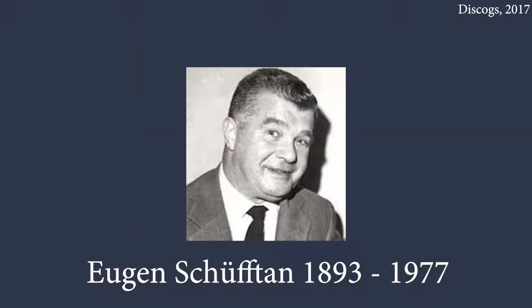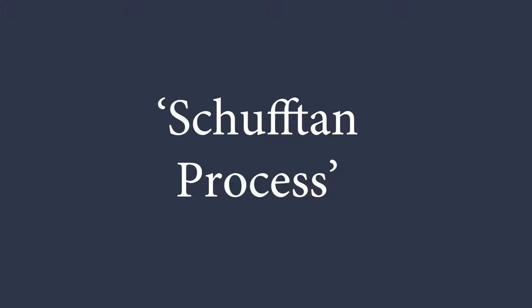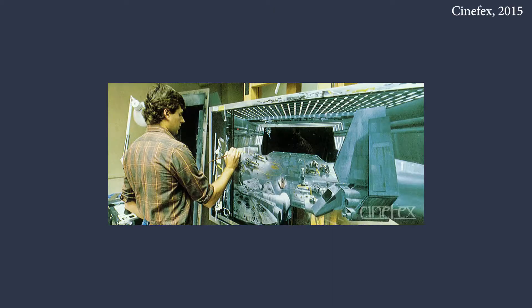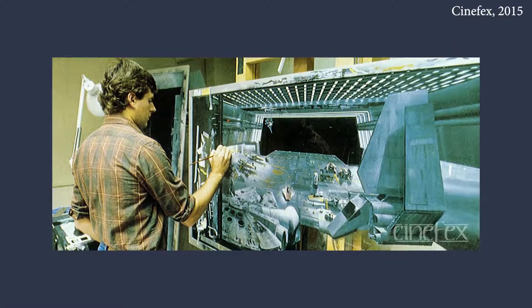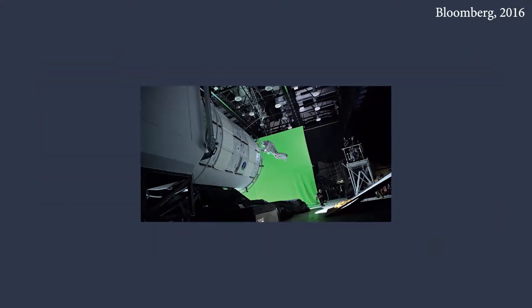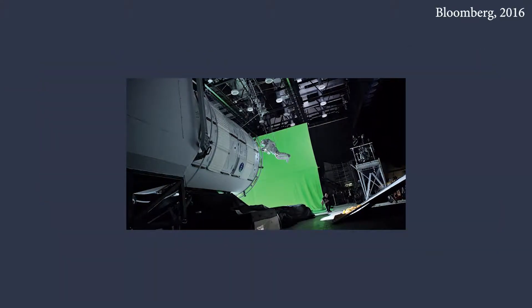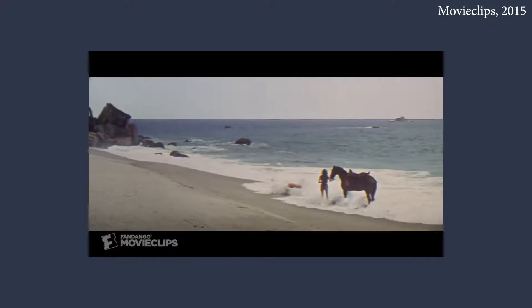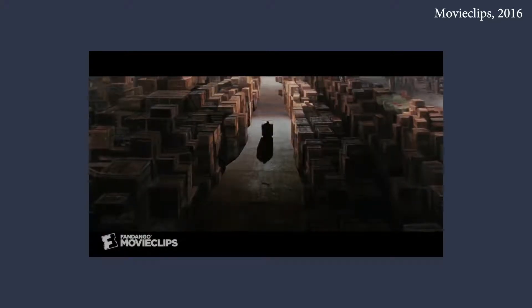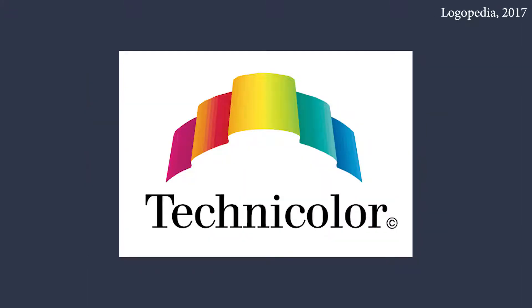Eugene Schüfftan further advanced the use of miniatures in film with the Schüfftan process, which has now more commonly become known as matte painting. An environment that could not otherwise exist is seamlessly painted onto the film after the actors have been filmed, allowing actors to interact with their surroundings. This effect gave us some of the most iconic images in cinema history, including the Statue of Liberty in Planet of the Apes and the secret government warehouse at the end of Raiders of the Lost Ark. Matte painting had been used by filmmakers since 1907, but it was only when Technicolor took off that the effect became widely noticed.